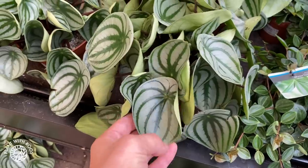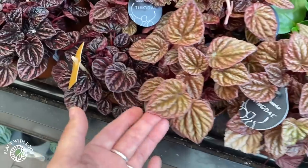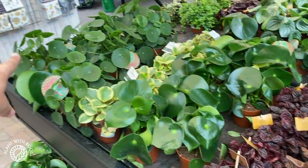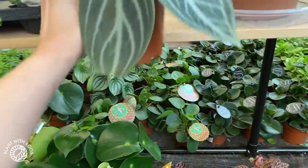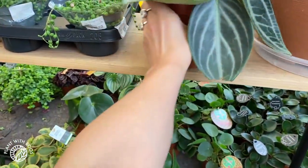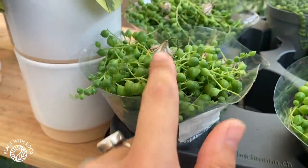Some watermelon peperomia. Really really forgetting all these names right now. Some caperata in different colors. Some regular raindrop peperomias and Pilea peperomioides. This also looks really pretty — I don't know what it is — Peperomia smaragd, 12 euros. That is beautiful. And some string of that are actually flowering — look at that!